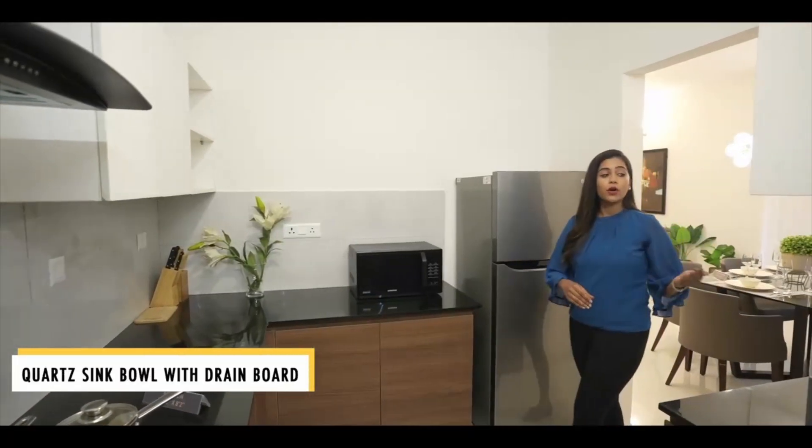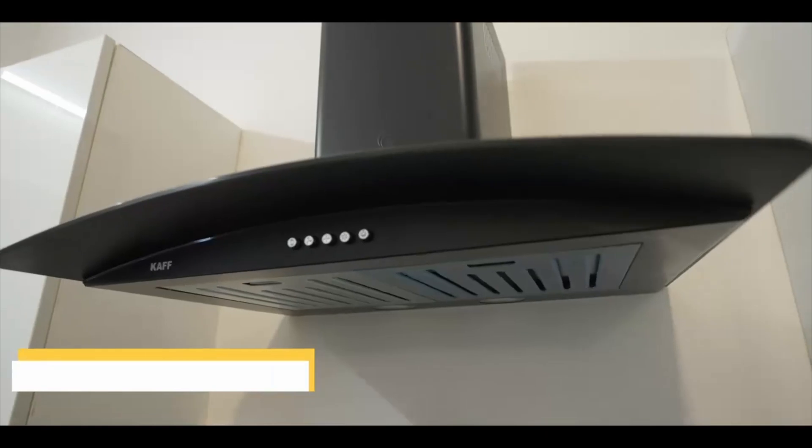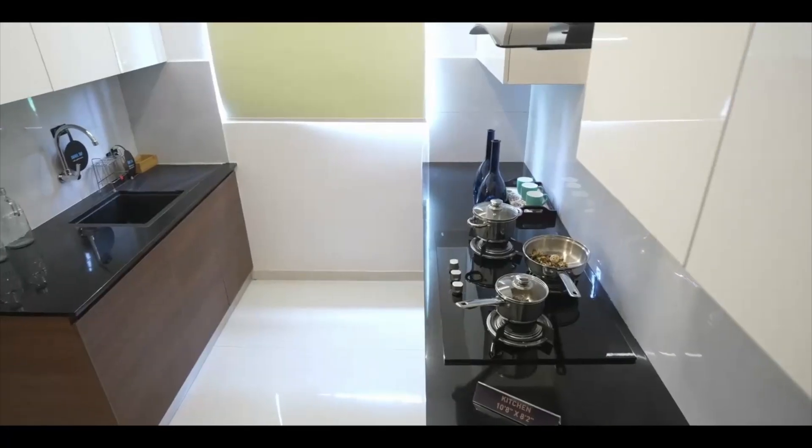The kitchen has a quartz sink bowl with drain board which is highly durable, resistant to heat and water, offering a luxurious look to your kitchen. We have a dedicated space for the fridge and the sink is located at the end enabling more working area into your kitchen.